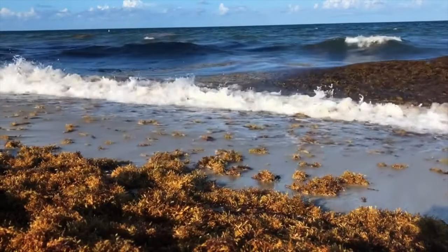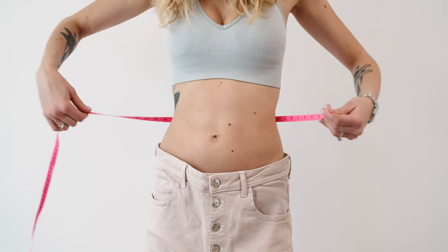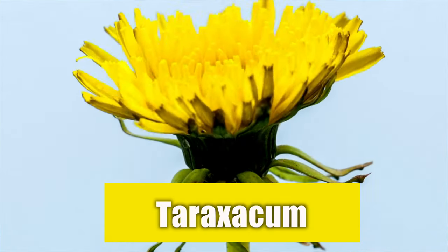Fucoxanthin is an essential ingredient of the supplement known for its ability to aid weight loss. It is a great ingredient for those trying to lose weight. Fucoxanthin can help you overcome weight loss obstacles and achieve better results.